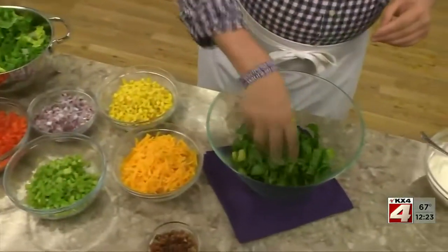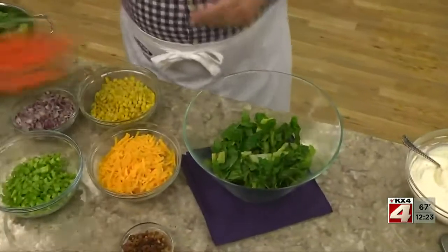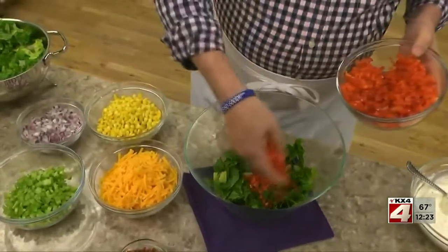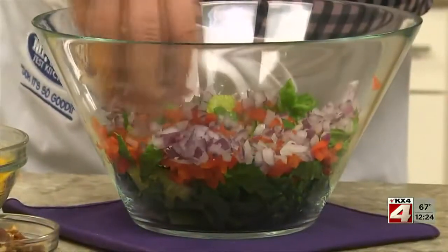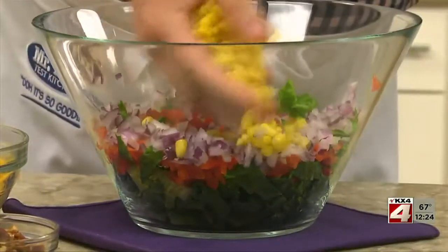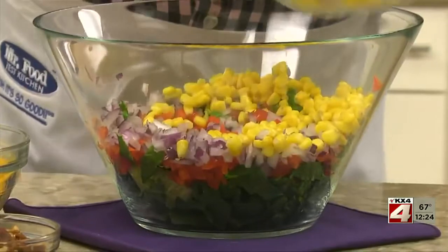Then, in a big glass bowl, we'll layer chopped lettuce, cut up red bell peppers, finely chopped red onion, and some corn — and that can be fresh or frozen that we've thawed.